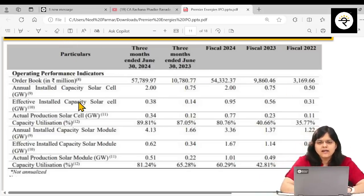Looking at their order book data: it has rapidly increased from 3,000 million to 54,000 million, and as at Q1 FY25 the order book stands at approximately 5,778–5,779 crore rupees. Their installed capacity for solar cells is continuously increasing from 0.5 to almost 2 gigawatts.